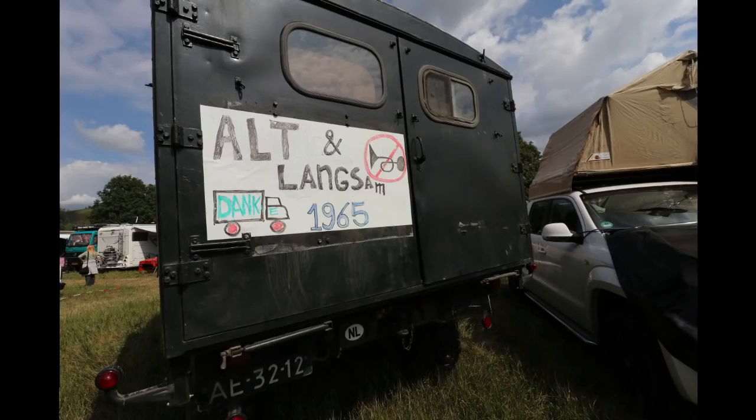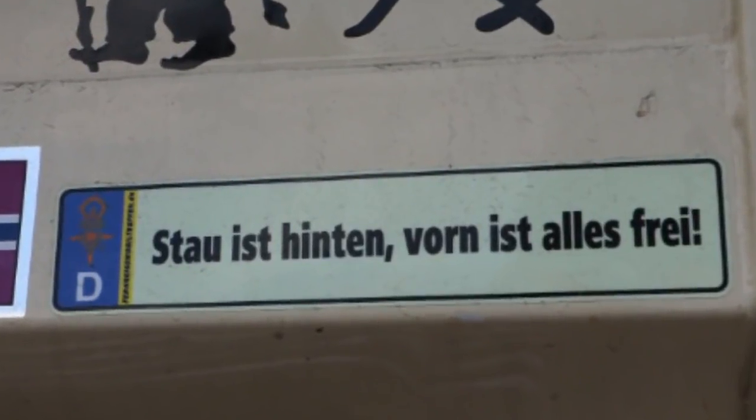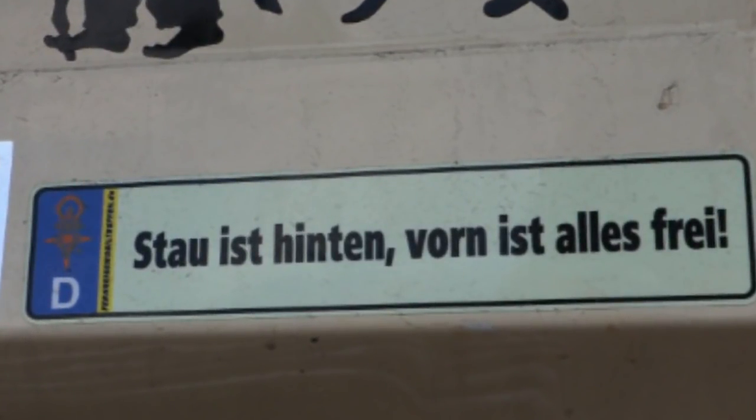Speaking of signs, you can put up one that asks others not to hit their horn because your vehicle is 'alt und langsam' — old and slow. That's about the same as 'Stau ist hinten, vorne ist alles frei' — traffic jam is at the back, up front everything is clear.